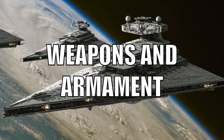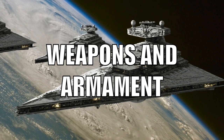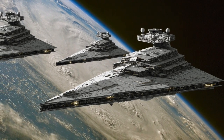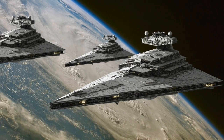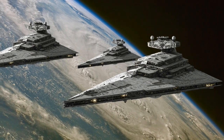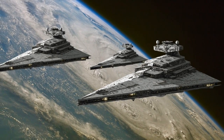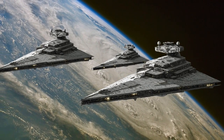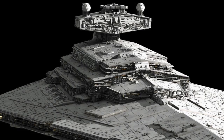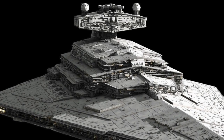In order to project the full might and superiority of the Empire on dissidents and those who opposed Imperial supremacy, Imperial One-class Star Destroyers were outfitted with a wide array of weapon emplacements. Chief among them were the vessel's 60 Taim & Bak XX9 heavy turbolaser batteries. In addition to these heavy batteries, the Empire's Star Destroyers also featured six dual heavy turbolaser turrets, two quad heavy turbolasers, three triple medium turbolasers, and two medium turbolasers. Complementing these were 60 Borstel NK-7 ion cannons.